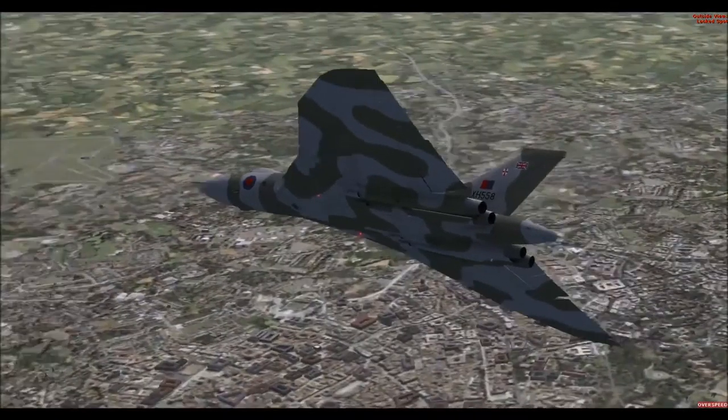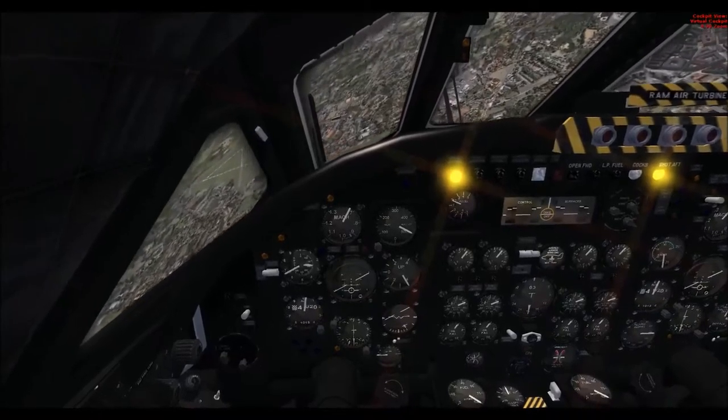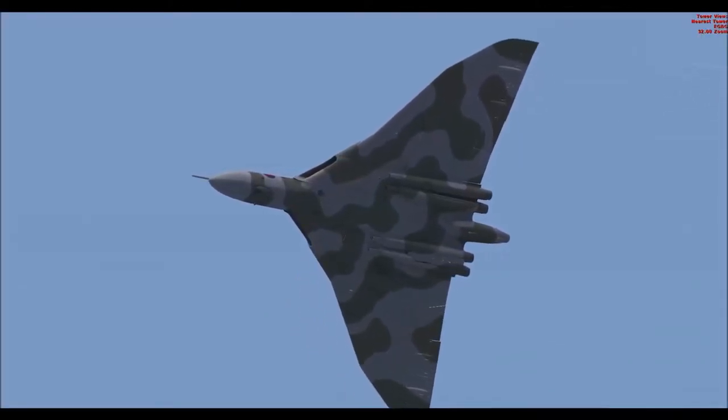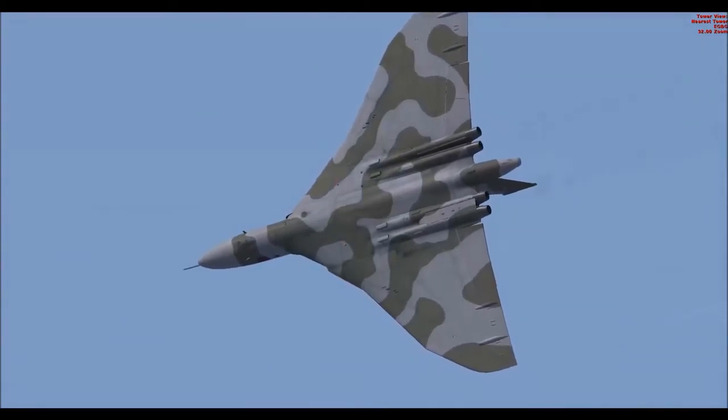Trying to find Bruntingthorpe. That's Leicester Airport down there - we're about to go over, we'll get a flyby of that. Absolutely magnificent. Just coming in for a flyby. I've raised the speed brakes a little bit just to give us a slower approach speed. Here it comes - check we're not going to go into the ground. There we go, look at that. Absolutely magnificent. Very faint howl there as well.